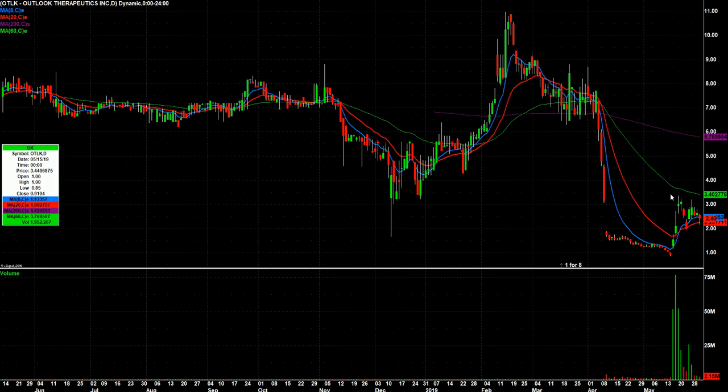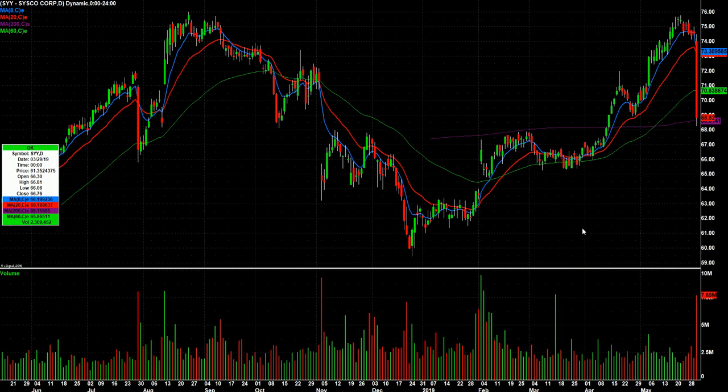OTLK, to me, is still kind of flagging. Here's the flagpole, and then here's the flag itself. It's kind of at the bottom of this channel that's forming. It also hit the 20-day on Friday. If it's going to bounce, I would like to see it happen Monday or Tuesday. So let's keep that one on watch too — if for no other reason, it's a recent high flyer.